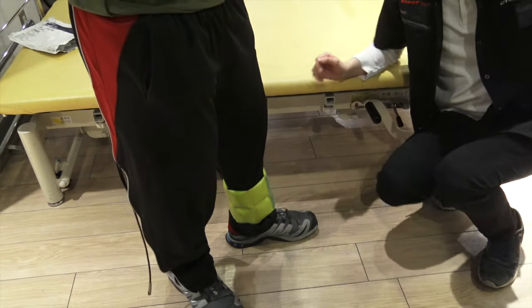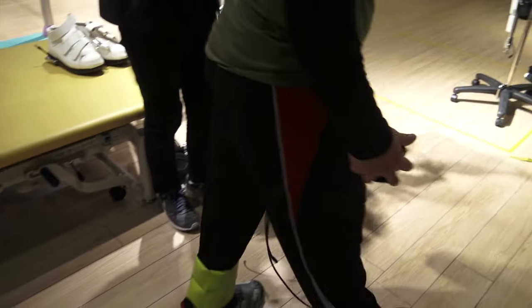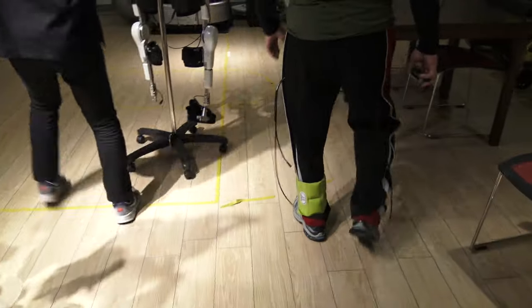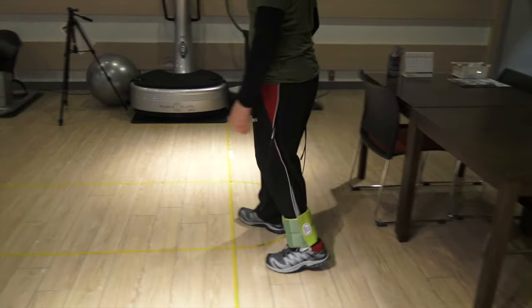To simulate how a patient with a stroke feels, the staff placed a six-kilogram weight around my left foot. My leg feels heavy — even though I exercise every day, it feels heavy.